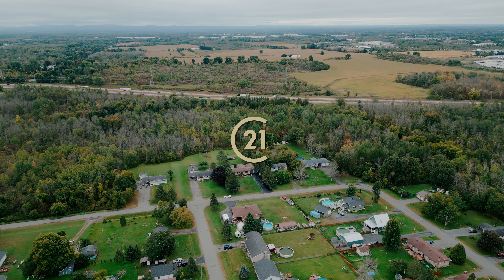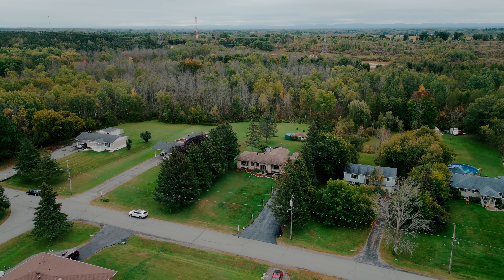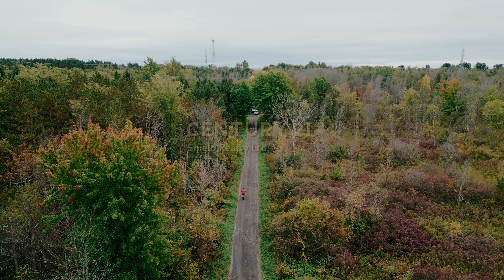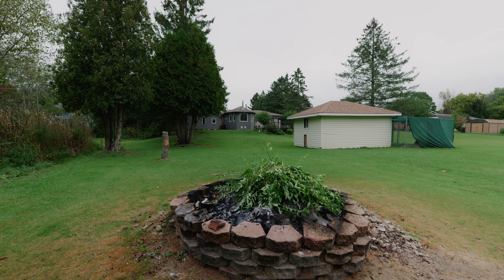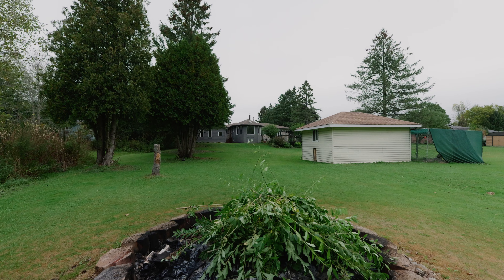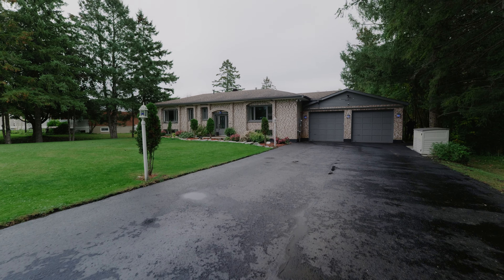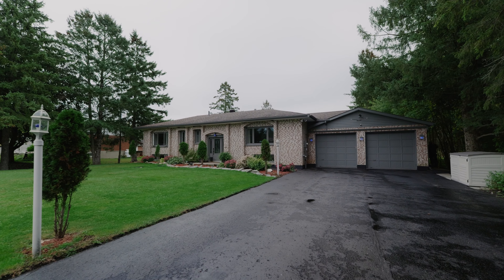Have you been looking for a beautiful country retreat with a stunning property backing onto crown land, with access to scenic trails and a backyard that allows you to sit around the campfire and gaze at the stars? Then let this picturesque community lead you to your new home sweet home and rewrite your own story.